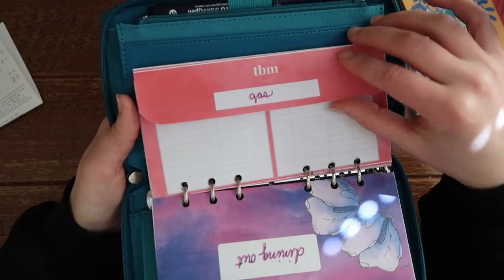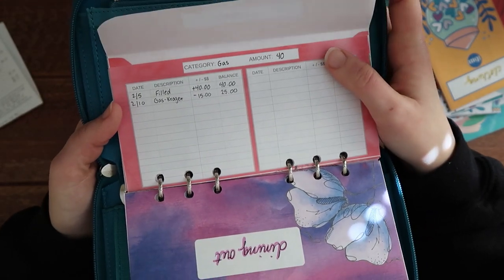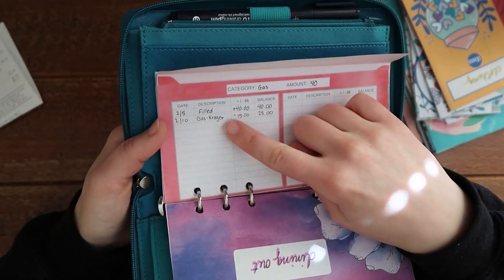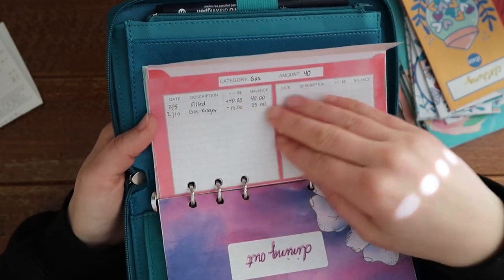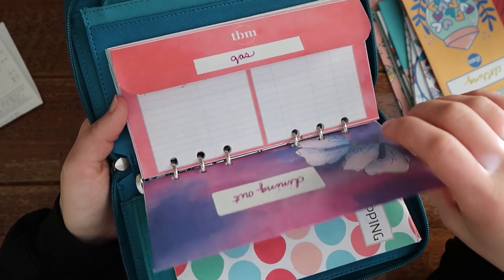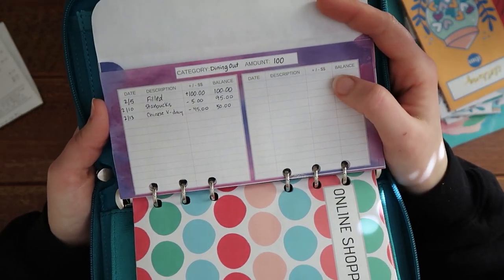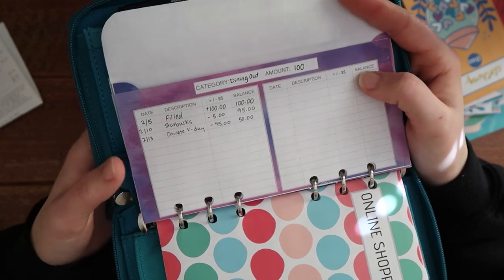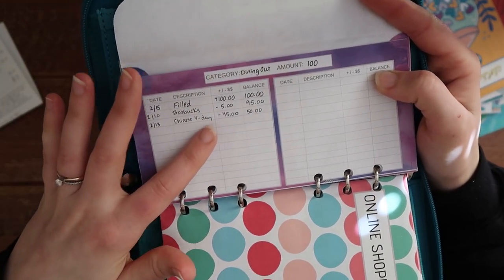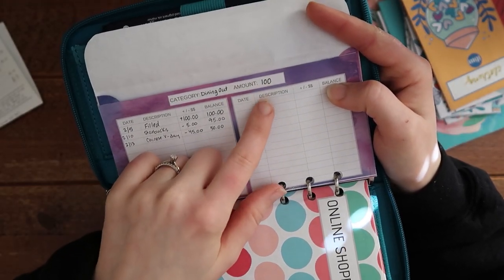For gas I had budgeted $40 and I still have $25 in this envelope. I did use my Kroger card and got so much money off — I only spent $15 and it literally lasted me the whole month. I also have a Prius. For my dining out envelope, I put $100 in here because of Valentine's Day, and we did use about $45 for Valentine's Day, but we do have $50 left and I'm definitely going to cut this down.